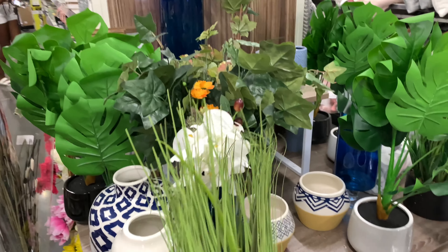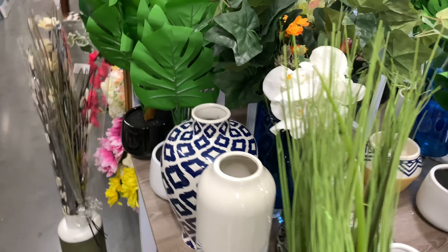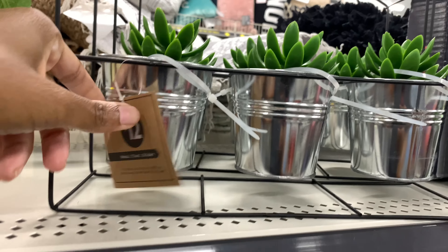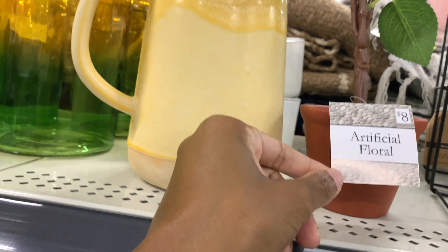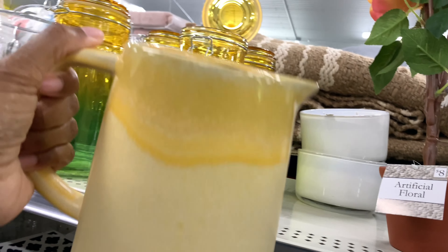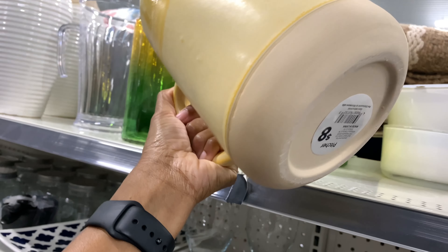This is a cute plant — I like that, it's cute, $12. Another big plant for $8. And another big plant over here. There's a picture for $8.